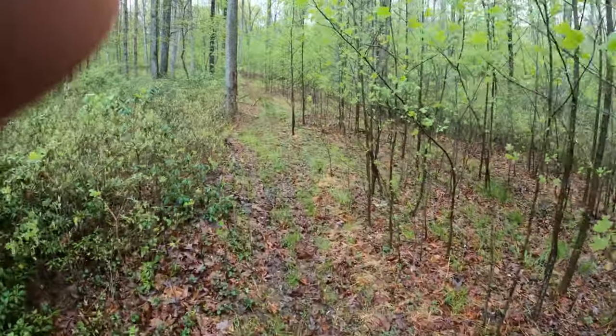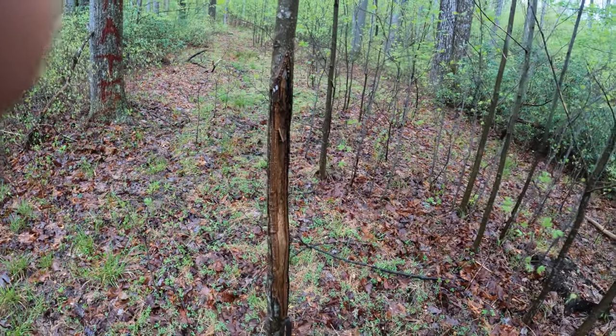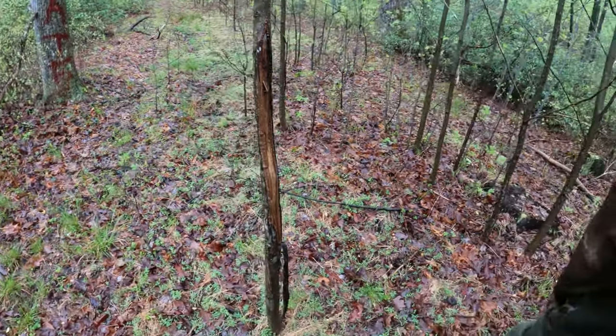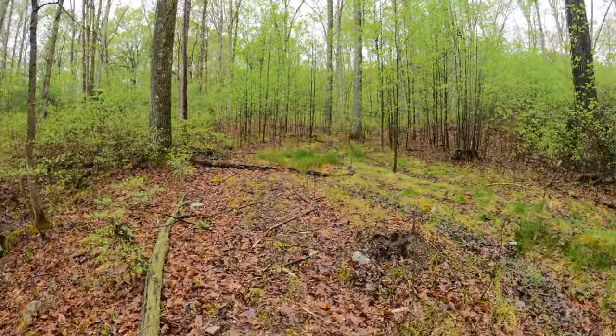Oh, check this out — holy crap! This one's been used for a while; look how high that rub is — that's insane. That's a good rub right there. I'm at about 150 yards on this trail and I've only seen that one lonely rub. The sign that I'm seeing is telling me that mostly does are using this trail.